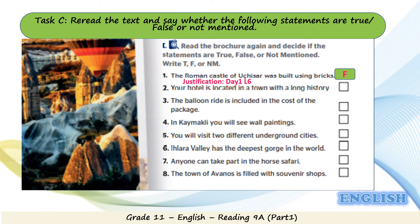Statement 2: your hotel is located in a town with a long history. That's true. The justification is in Day 1, last line: your hotel is situated in the 3,000-year-old town of Goreme. Statement 3: the balloon ride is included in the cost of the package.